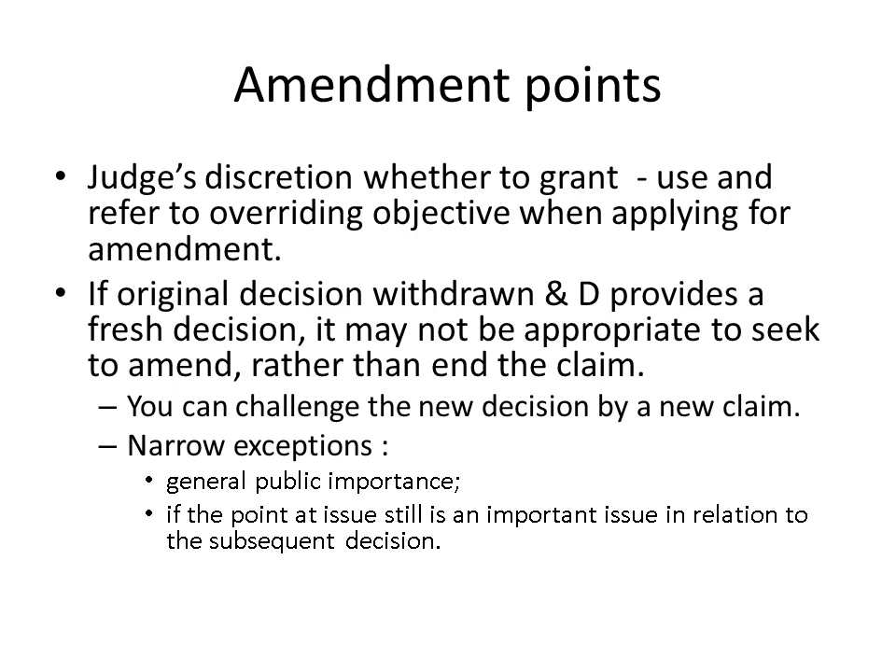There are some situations when you should think about ending the claim rather than seeking to amend it. If the defendant has reconsidered the original decision and provided a fresh decision on which it now seeks to rely, it may be more appropriate to end the claim and commence a new claim to challenge the new decision. There are a couple of narrow exceptions: where the case raises a point of general public importance, or where the point at issue in relation to the original decision is still an important issue in relation to the subsequent decision.